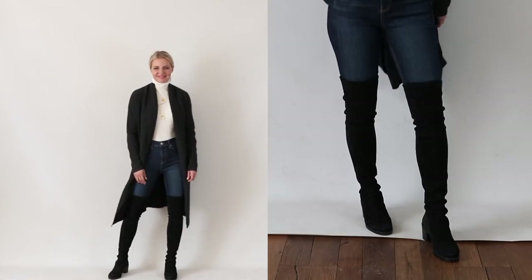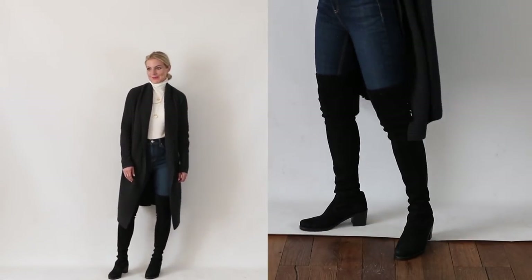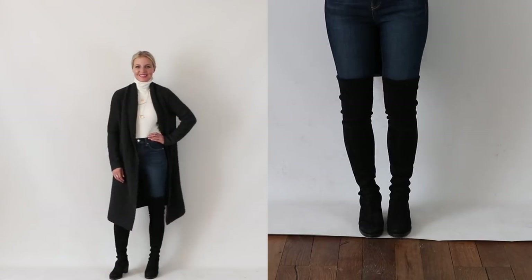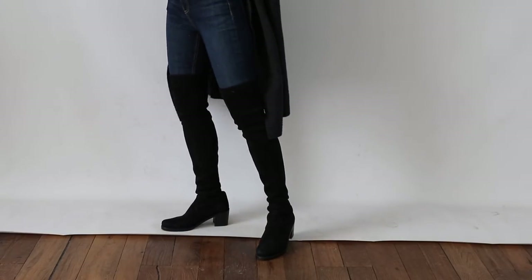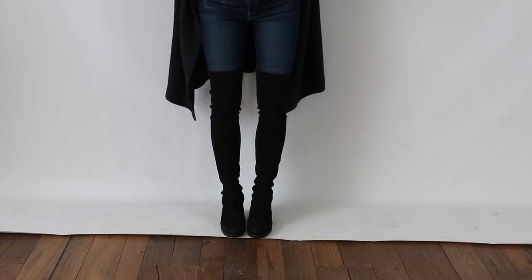I paired them with some dark wash skinny jeans. Notice they're pretty dark — there's no fading, there's no distressing. That's gonna keep the line looking longer and keep the overall look more polished and sophisticated. When you start doing a lighter jean or a light blue jean, that creates more contrast and sort of chops up the line. So I would go with the dark wash jean, but not necessarily black, because you still want to see the boots — you don't want them to totally blend. That's why I strategically picked the dark blue.